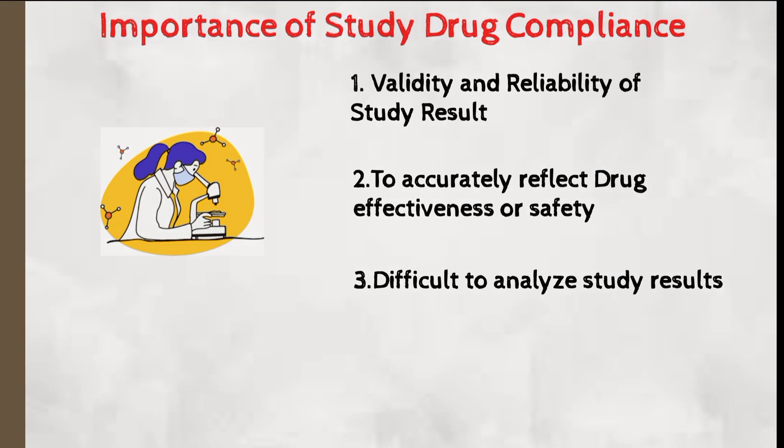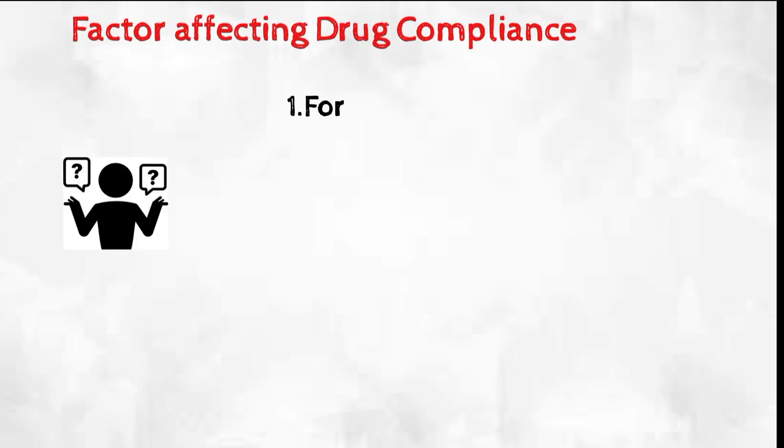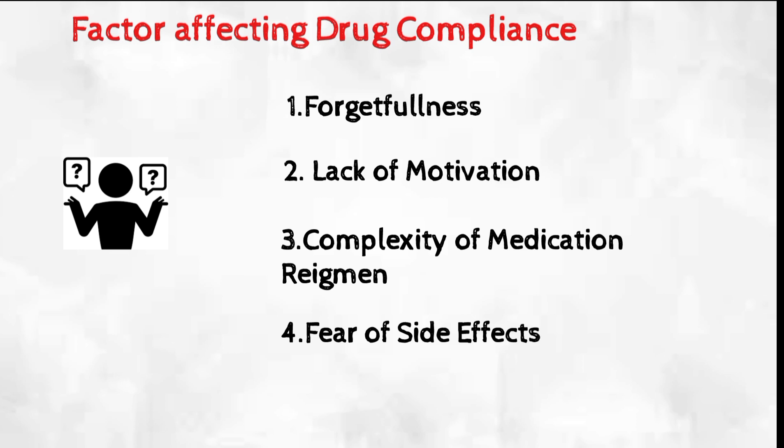There are several factors that can affect study drug compliance, including forgetfulness, lack of motivation, complexity of the medication regimen, fear of side effects, and the inconvenience of having to take medication daily. These are the factors which can affect study drug compliance in clinical trials.